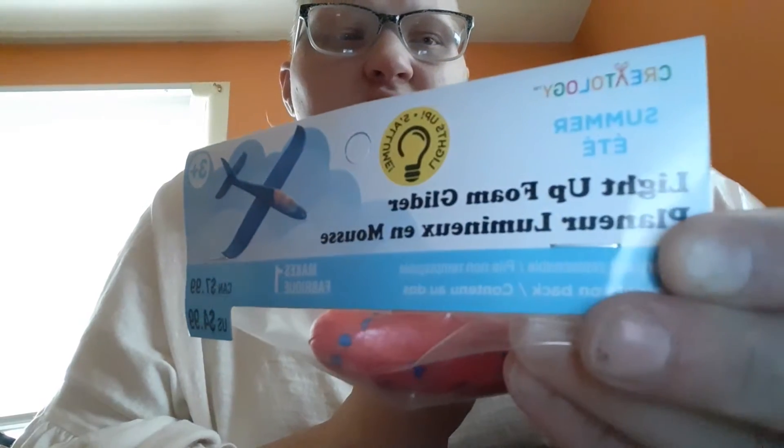Hello, welcome back to my channel! Today I'm gonna do my once-a-month shopping haul. The first place I'm starting at is Michael's. I got two of these — they are light-up phone gliders. I got a red and a blue. They were $4.99 but I got them for $4.50. I have two birthdays coming up for two kids at church, so these are perfect for them.